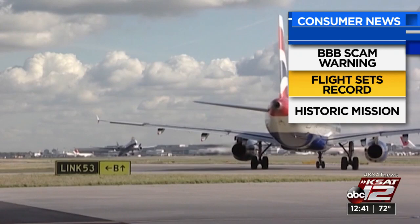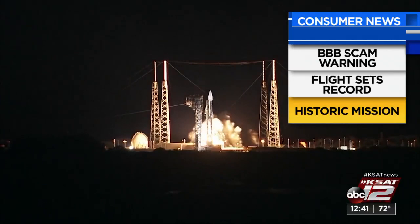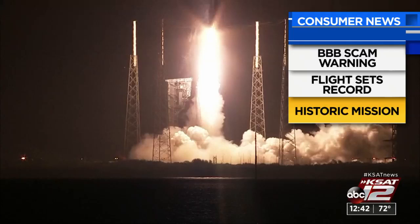NASA's latest mission will give us a better look at the sun. A solar orbiter was deployed late Sunday night from Cape Canaveral's Air Force Station in Florida — the spacecraft took a ride on a rocket before separating successfully. It will provide scientists with the first-ever images of the sun's poles. The collaboration between NASA and the European Space Agency will allow scientists to study the sun's changing behavior.